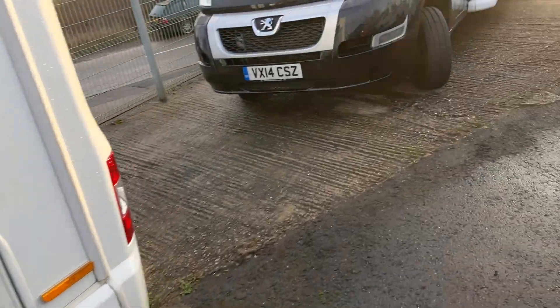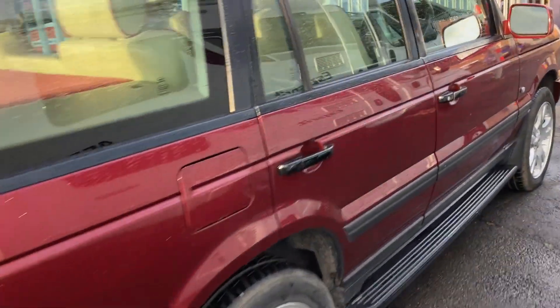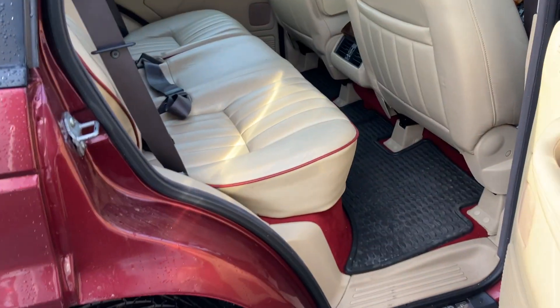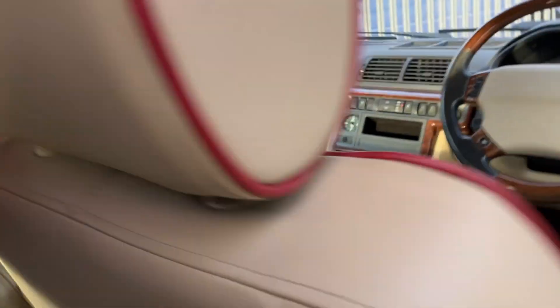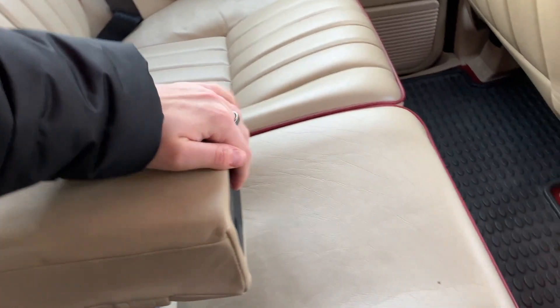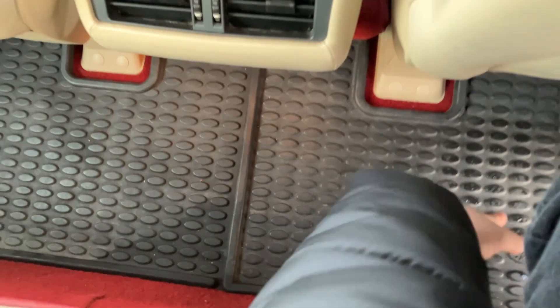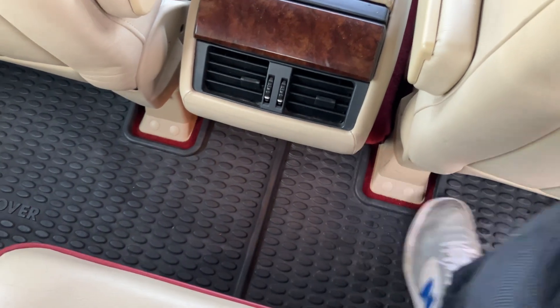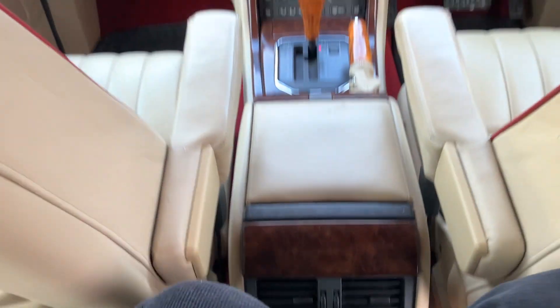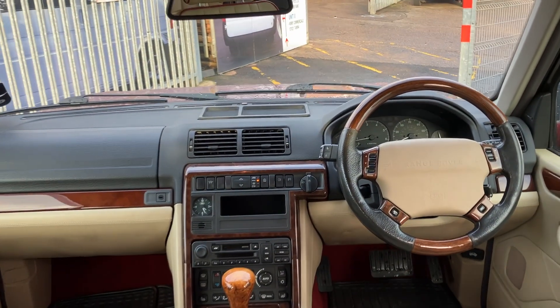Five seats. But they have really thought about the rear passengers too. There's no transmission box to speak of, and that makes for a totally flat rear floor. So even those in the middle seat have got the room and can comfortably sit here in the rear. And you get a great view of that interior too.